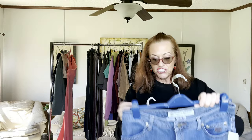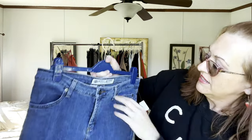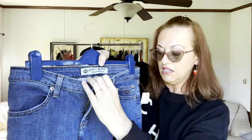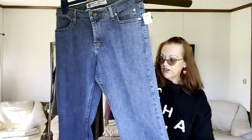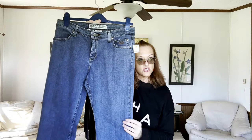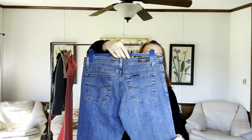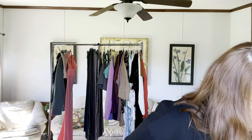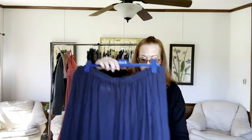Now for the jeans. These are Harley Davidson, size 8 tall, with a very long inseam — looks like about a 36-inch inseam.